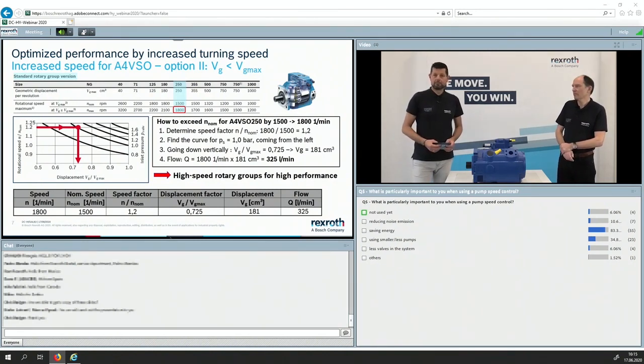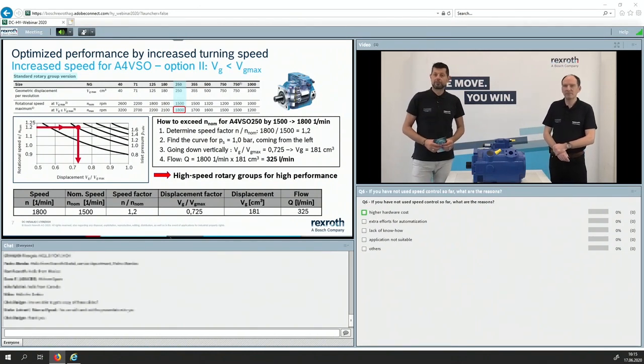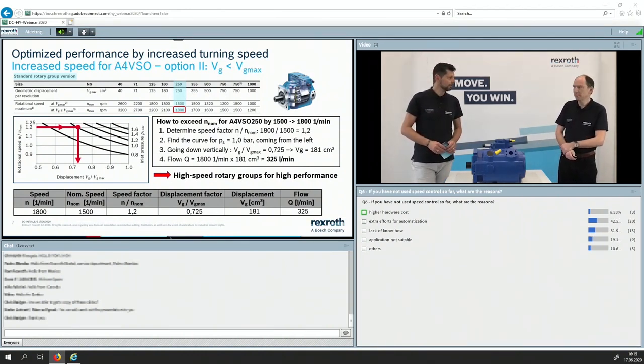And then the last question: if you have not used speed control so far, what would be the reasons? Especially for those who clicked the first answer — give us your feedback: is it concerning hardware costs, the effort involved, or a know-how issue? The results show: extra efforts for automation, lack of know-how, and sometimes the application is not suitable. That's helpful information.